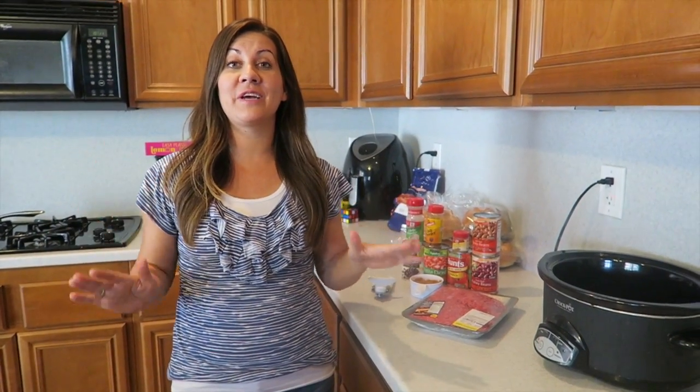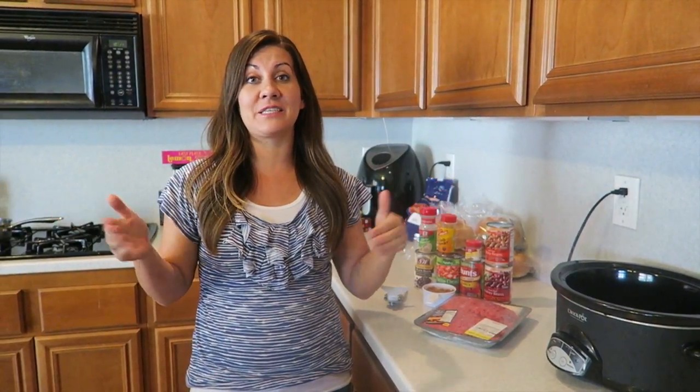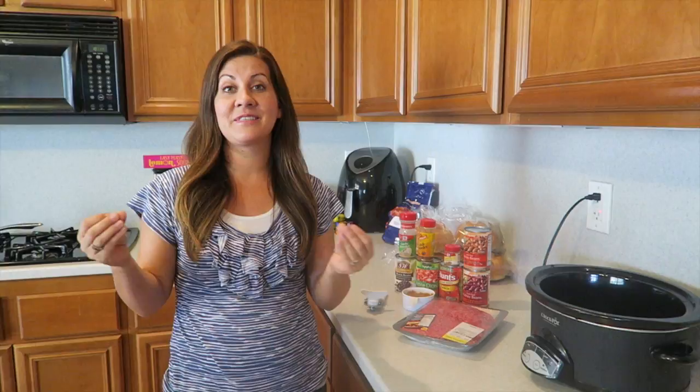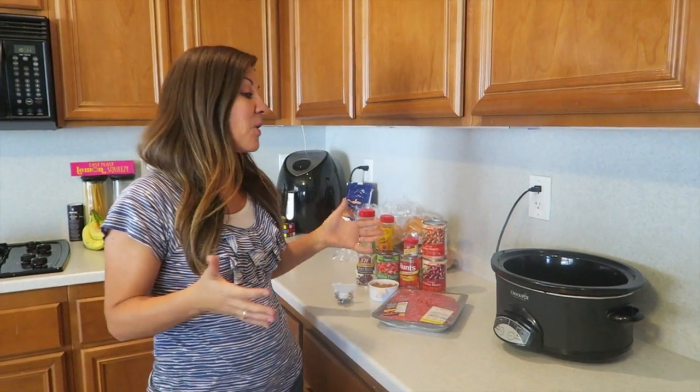Hey, welcome to another cook with me! Today we have something really awesome and super easy. This is one of those easy go-to, throw-in-the-crock-pot meals that makes your house smell amazing all day long. We'll try to get a clip of the kids when they walk home from school and see their reaction - that's the best part about crock pot meals.